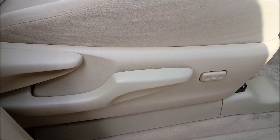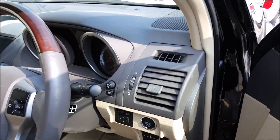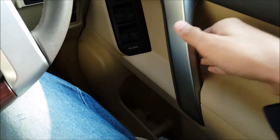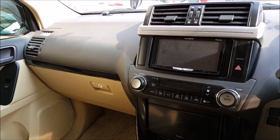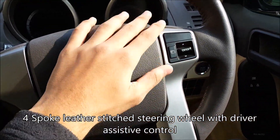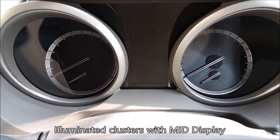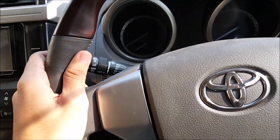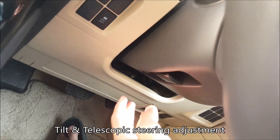Unfortunately the SUV does not provide us with fully automatic adjustable driver seats — as you can see, it is manual. The SUV provides us with a four-spoke steering wheel with the driver assistive feature and the SRS airbag for the front driver. The steering is partly covered in leather stitching with a glossy look — four-spoke steering wheel with vertical telescopic adjustment.